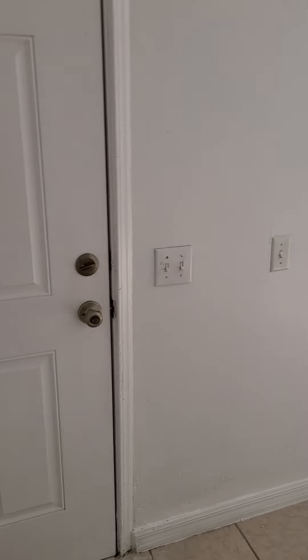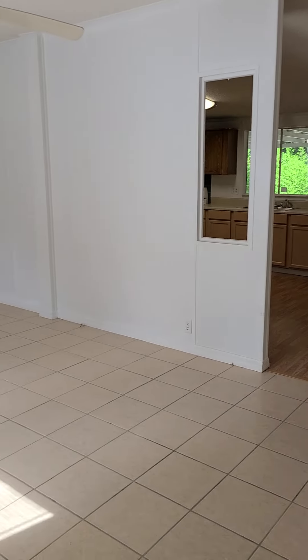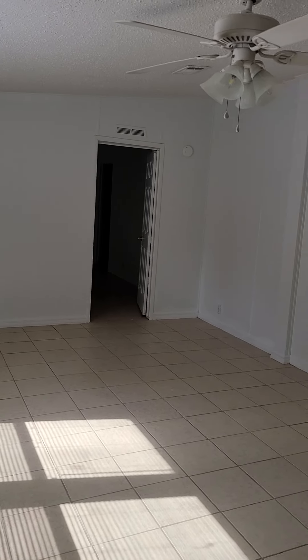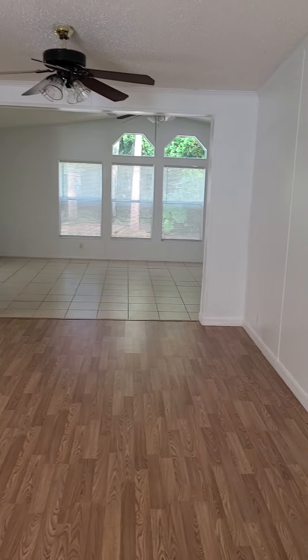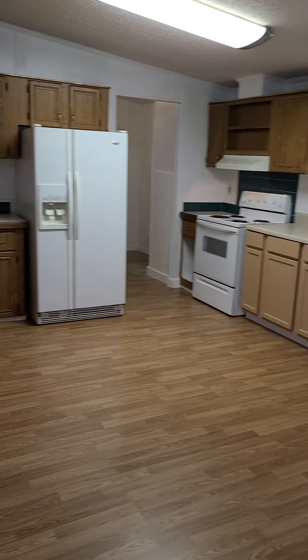Here we are coming in the front door. I'm going to try to move this very slowly so I don't make you sick. There's a big huge living room here — put some lights on — and then it goes into a family room dining room area with the kitchen, kind of a great room.